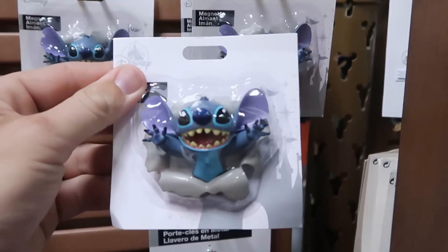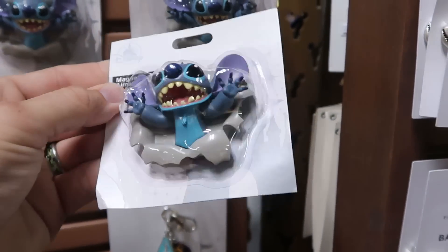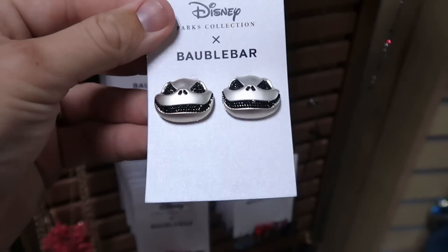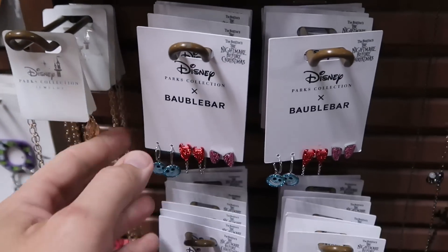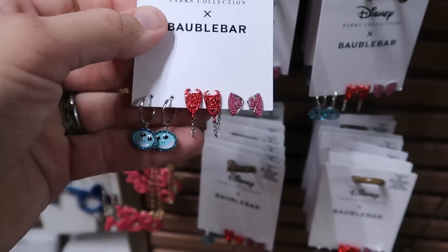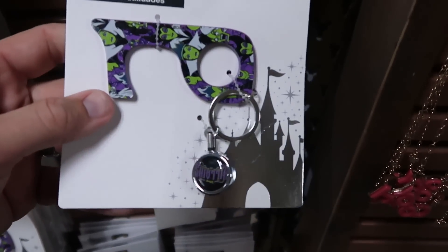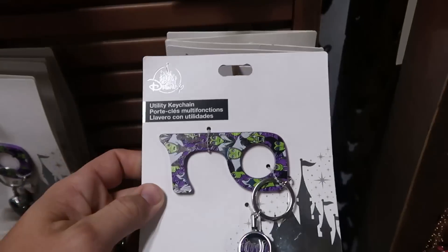I always like to check out the merchandise on the spinny racks. There's a really fun Stitch magnet that looks like he's popping out of the wall — $5.99. They still have Disney Nightmare Before Christmas Bubble Bar offerings: Jack Skellington earrings for $19.99 from $50, and three pairs of earrings — Nightmare Before Christmas Lock, Shock, and Barrel — for $19.99 from $60. They also have utility keychains with all the different Disney villains and a retractable cord — $7.99 marked down from $15.